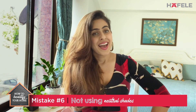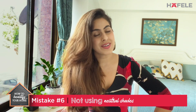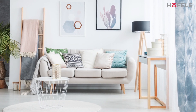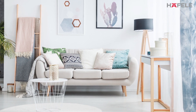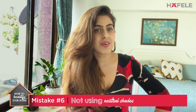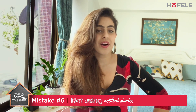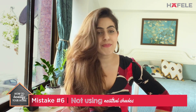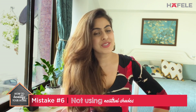Mistake number six is not investing in enough neutral pieces. That includes your bedspreads, curtains, and upholstery. I like to add pops of color through accent chairs, cushions, or throws, and keep the bases really neutral. After a few years, it becomes really painful to redecorate around that blue couch you loved two years ago and find matching cushions. Classics just serve you much better.